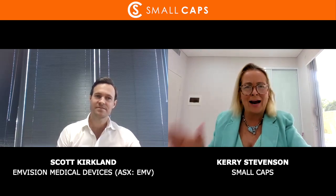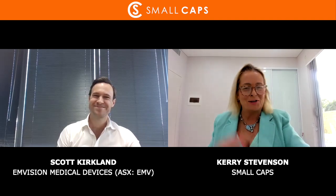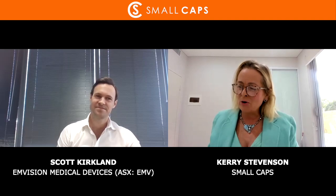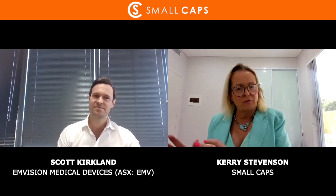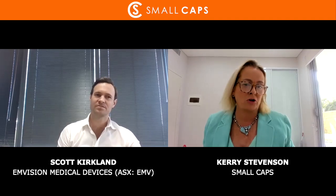The ASX code is EMV, ladies and gentlemen — ASX EMV. So with M-Vision, you are focused first and foremost, coming out of the University of Queensland, focusing on stroke. How big a market is that, and why are you focusing on the stroke market?